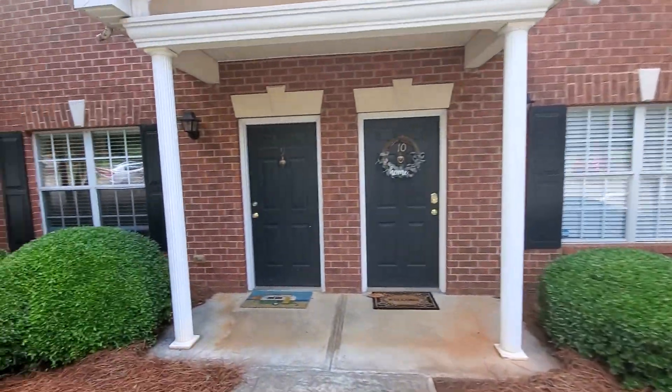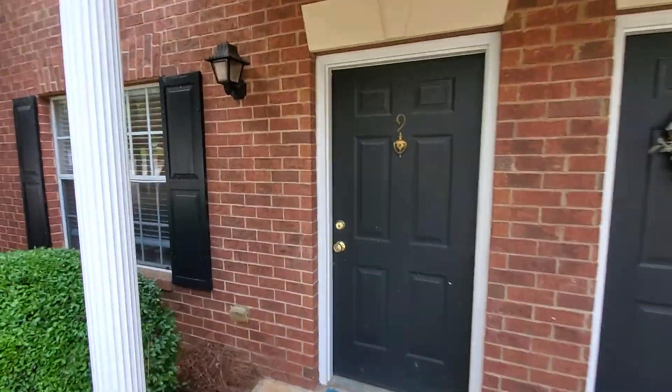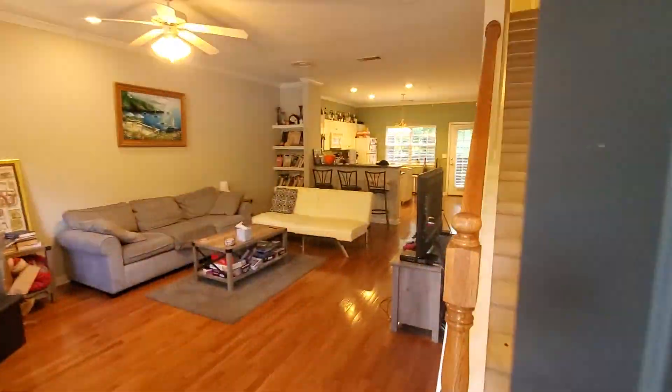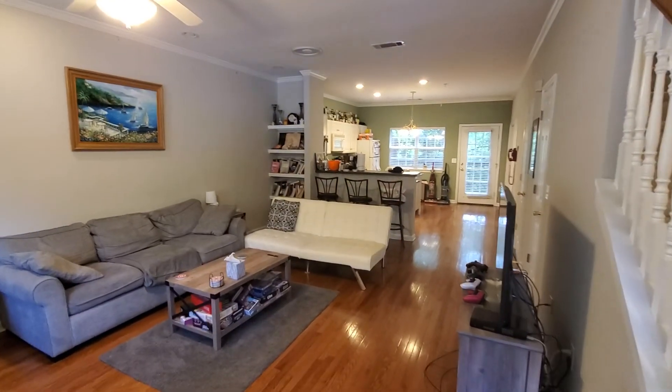We're going to come in and just give you a quick look around. It helps to have this as a resource other than just photos. The unit is currently leased — one owner's son lives here, and they'll be vacating in July.